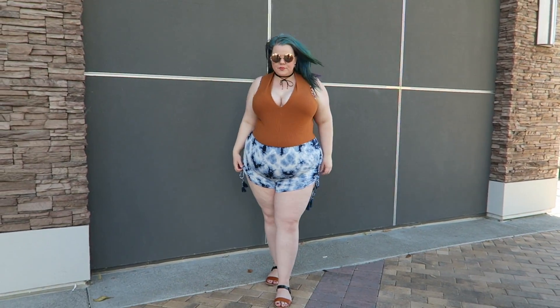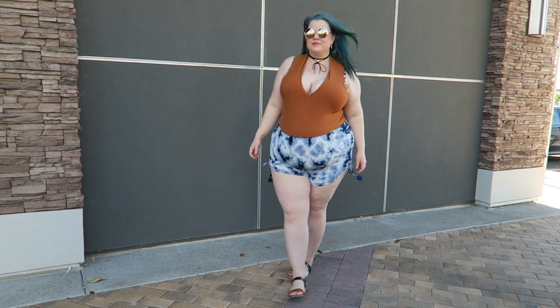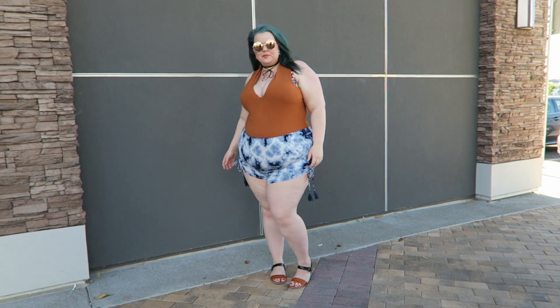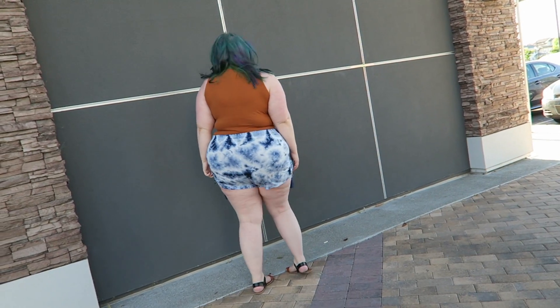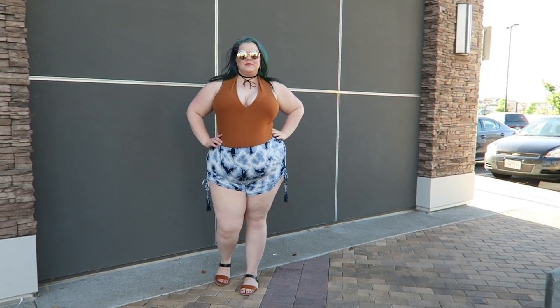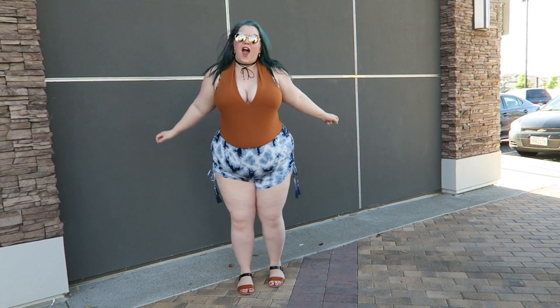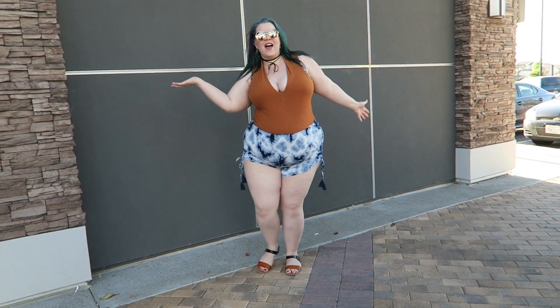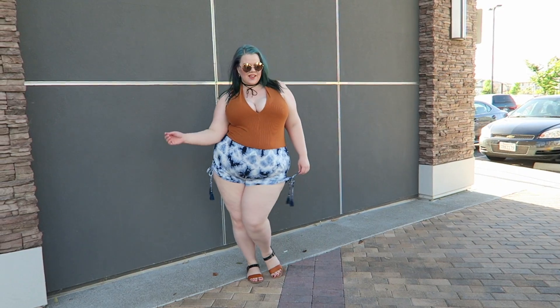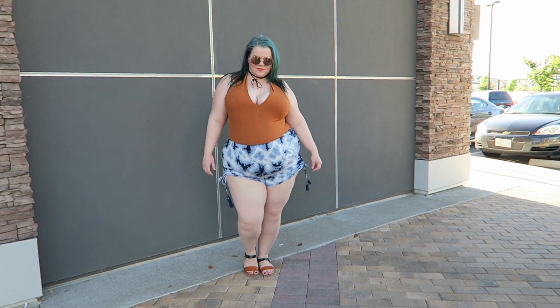The first outfit starts with a really great bodysuit, which is super boobalicious. I'm getting more and more into low-cut things — I really love this bodysuit, it's comfortable, I love the V-shape and the deeper cut. The color goes super well with my teal hair, and it looks really beautiful with these blue tie-dye shorts that have cute little ties on the side. The bodysuit was $12.90 and the shorts were around $15.